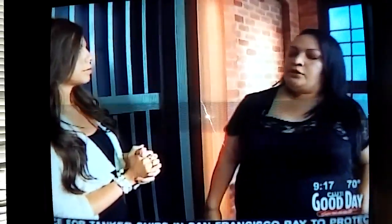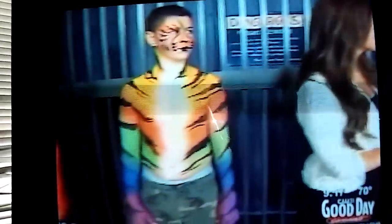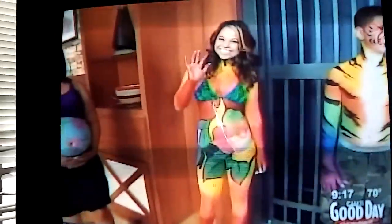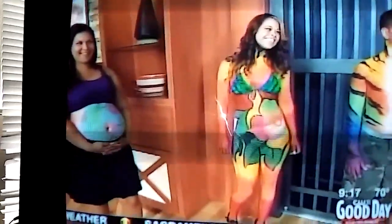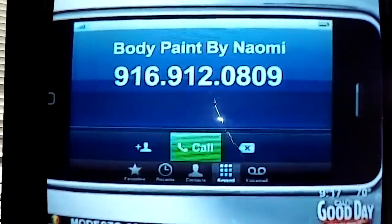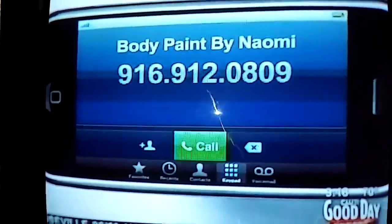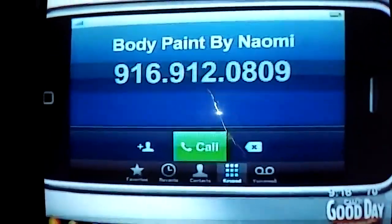I'll be at the Banana Festival October 18th and 19th, and Shingle Springs. You have a Facebook page — give yourself a shout-out. There's your phone number: 916-912-0809. Body Paint by Naomi. Book me!